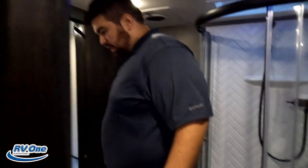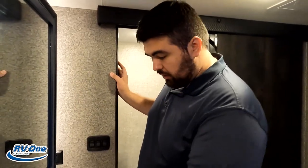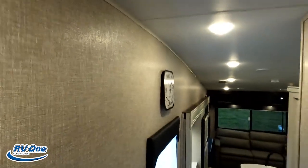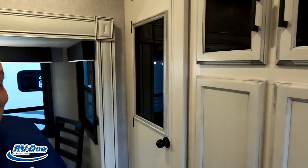Number two: for a half-ton towable, I love the sink area in the bathroom. Half-tons are known to be small, and typically you just get a little corner sink. Here you've got storage on both sides, a full medicine cabinet, and storage underneath — I really like it. Number three: the outside kitchen. And then because of the pantry incident — the amount of pantry space in here for a half-ton towable, mid-profile, lightweight fifth wheel is actually kind of insane. Big credit to them for that.